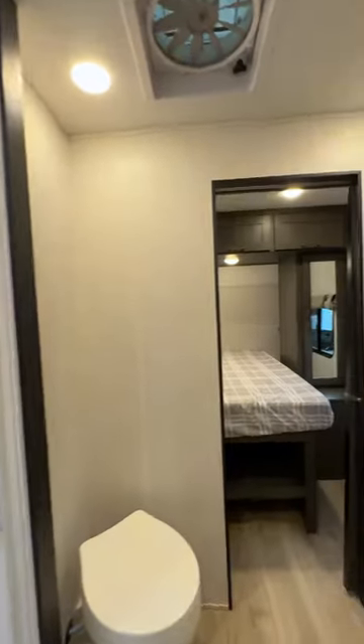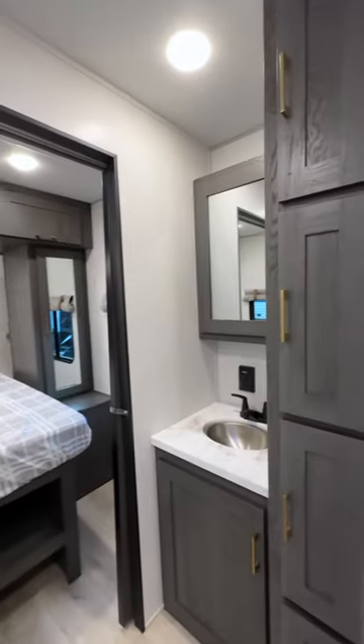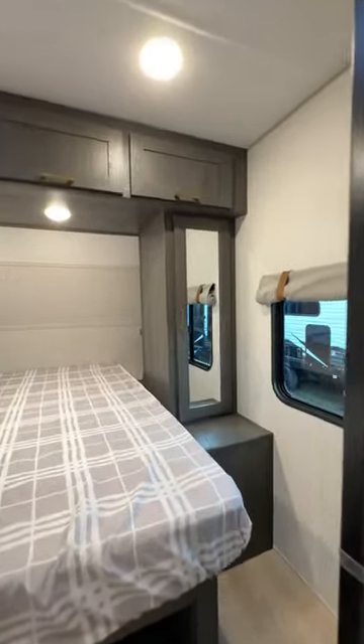You can enjoy a shower no matter where you are, thanks to an on-demand water heater and 76-gallon gray tank, plus there's tons of storage in the bathroom.